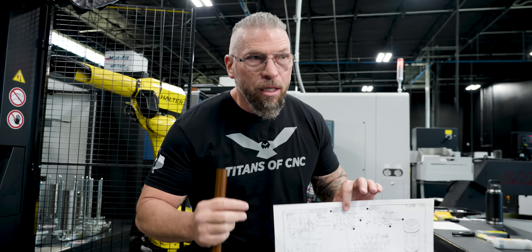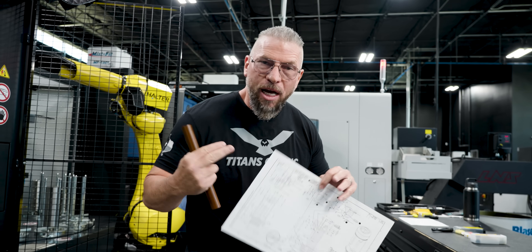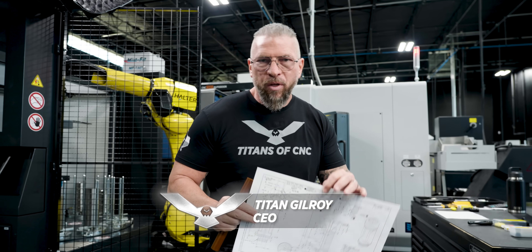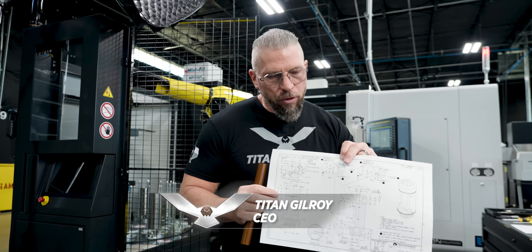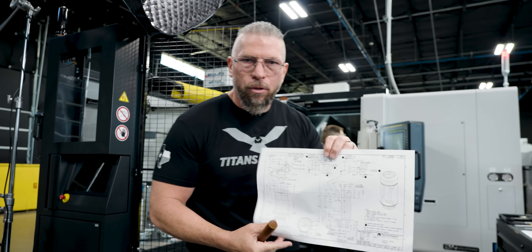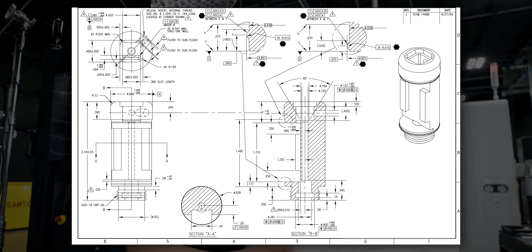We have a serious problem, and this is a good teaching moment. You know what the problem is? It's this part. Now when you look at the part and quote it for a customer, the part's pretty trick, right?